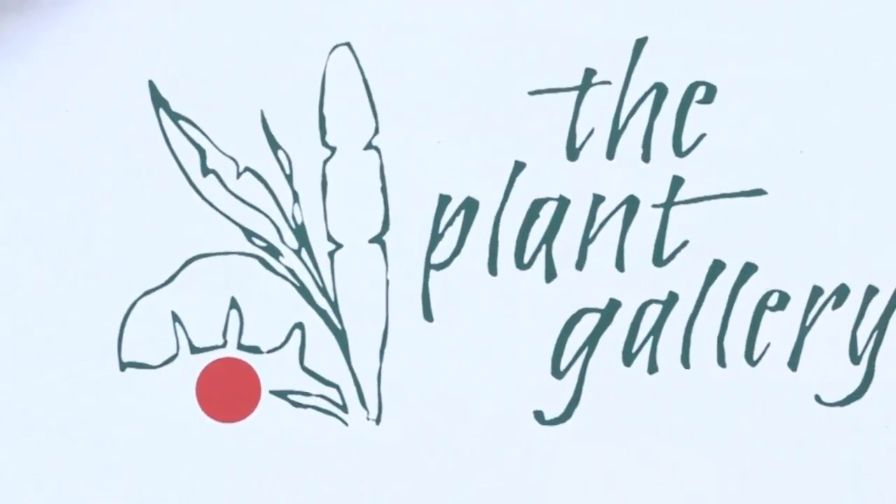So take a picture of your space or your garden, email it to us, bring it into the plant gallery, and we want to help you out. We'll walk around and find the right plant material for you, because we want you to be successful.